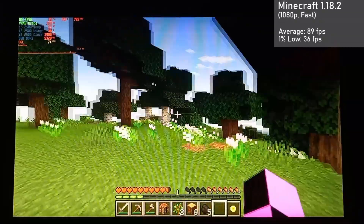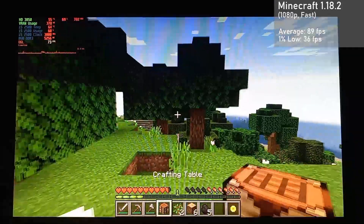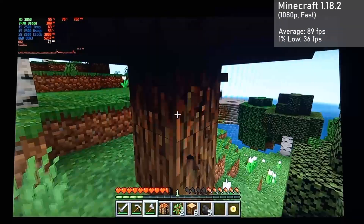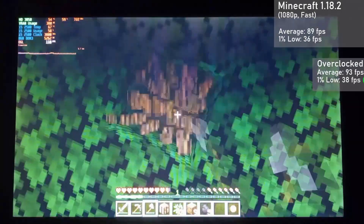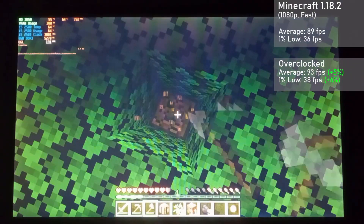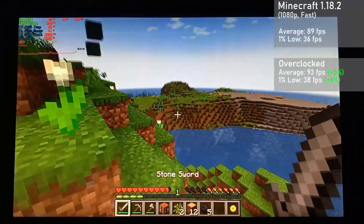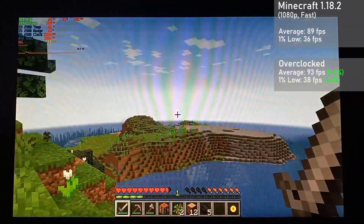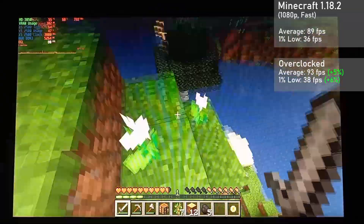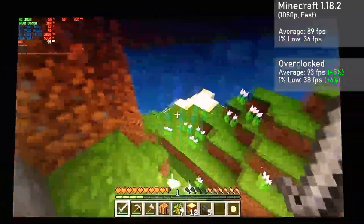Next up, we have the latest version of Minecraft, running with Optifine in 1080p with the fast settings. It got an average frame rate of 89 FPS, with 1% lows down to 36. When overclocked, averages rose 5% to 93, with 1% lows rising 6% to 38. As to be expected with Minecraft, we experienced some poor frame times as shown in the 1% lows. However, for the most part, the game would only stutter when loading chunks, so in the end it wasn't too bad at all.